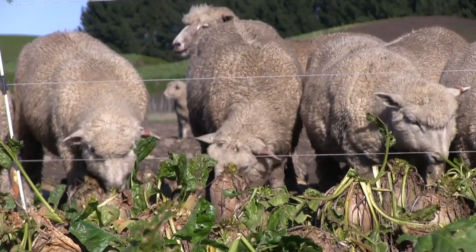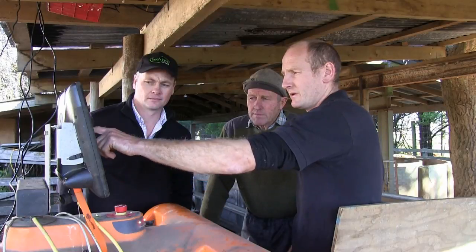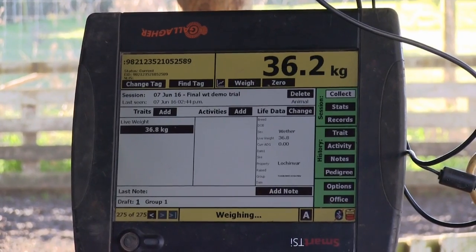The three main mobs of lambs were weighed at two-week intervals so we can show a growth curve of how those animals performed on the three different diets.